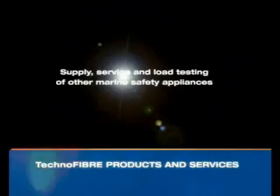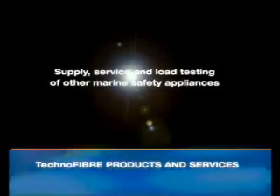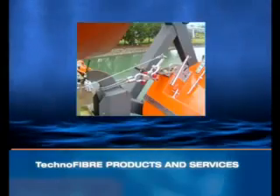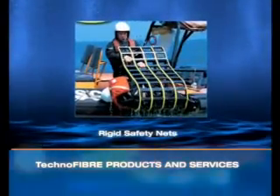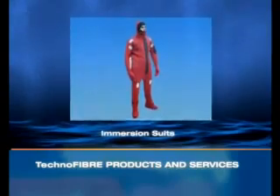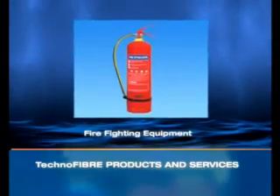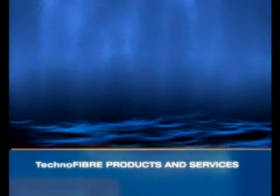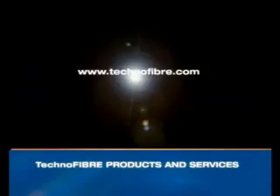We supply, service and recertify many other safety-related products such as FPD Fibre Strops, SR2D, Rigid Safety Nets or Jason's Cradle, Frog, Immersion Suit, Life Jacket, Firefighting Equipment, Life Raft, and Accommodation Gangway Ladder. The list is endless — check out the Technofiber website for the comprehensive list.